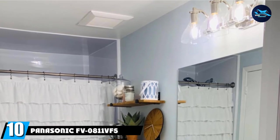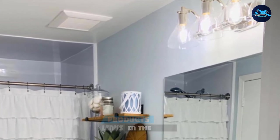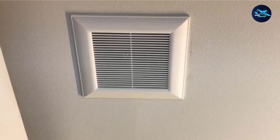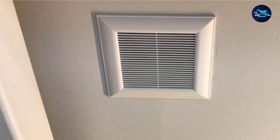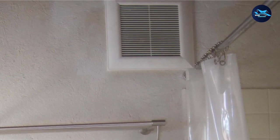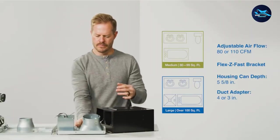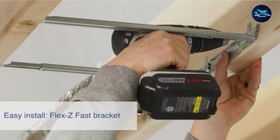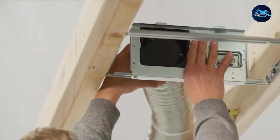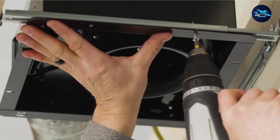Finally, the number ten position is dominated by the Panasonic FV811VF5 Whisper Fit Easy Retrofit Ventilation Fan. It allows you to pick airflow from 80 or 110 CFM, giving powerful output while being energy efficient. This fan is tested and verified, built to perform beyond the 0.1 to 0.25 static pressure benchmark, even with complicated duct runs. The fan generates powerful air movement due to its design, effectively moving unhealthy air and moisture out of your home. A distinct feature is its ability to be utterly silent while performing at optimal levels, with built-in mechanisms that keep noise levels at a minimum.